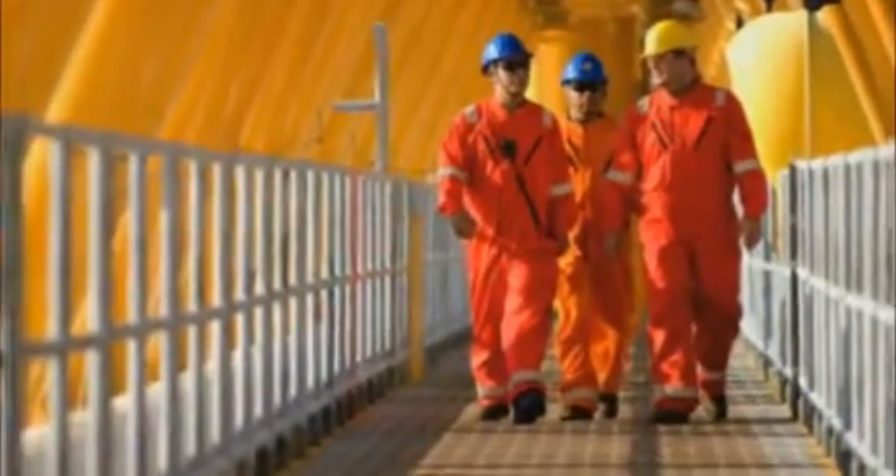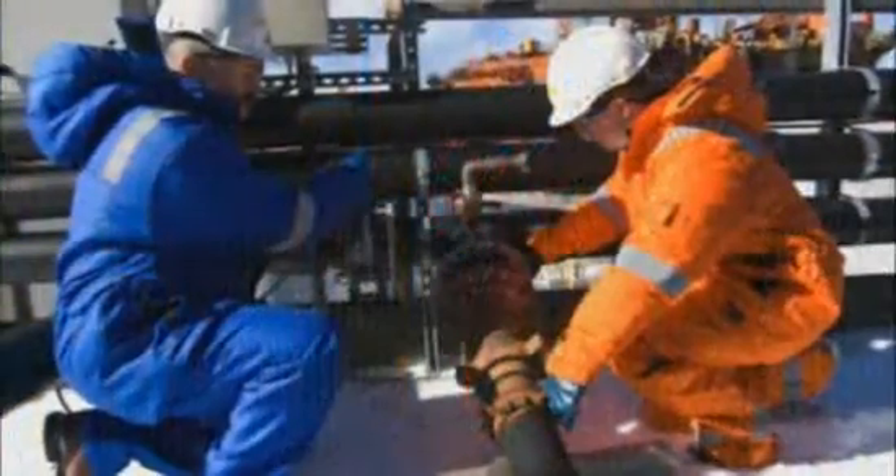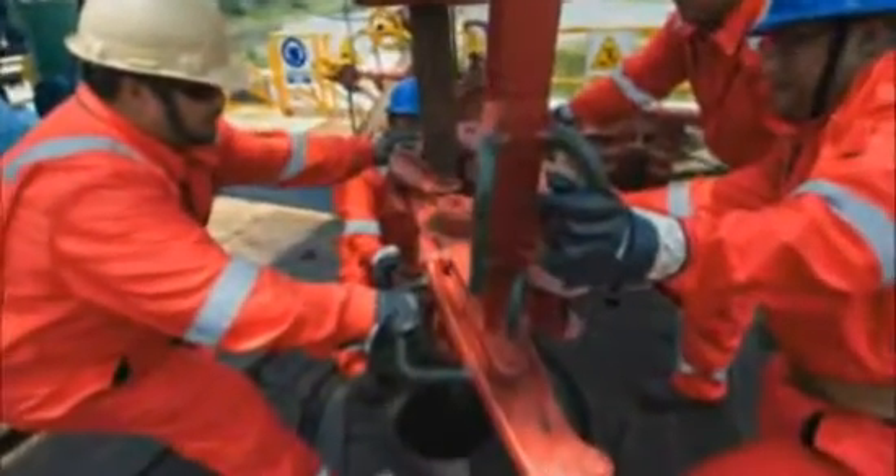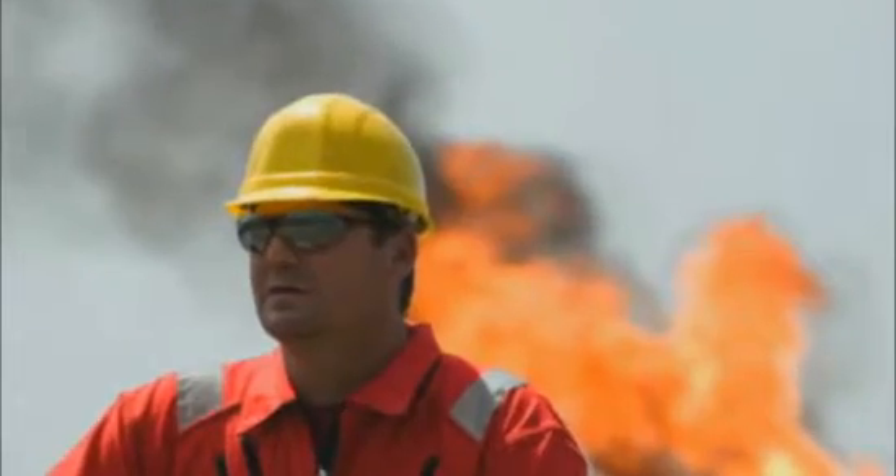Consider this test information along with other fabric performance data available from Red Wing when deciding which PPE garments and fabrics to use in protecting your workers from potential hazards.